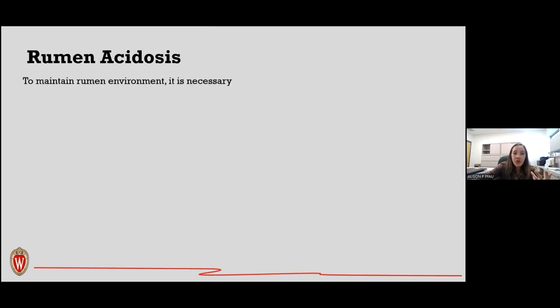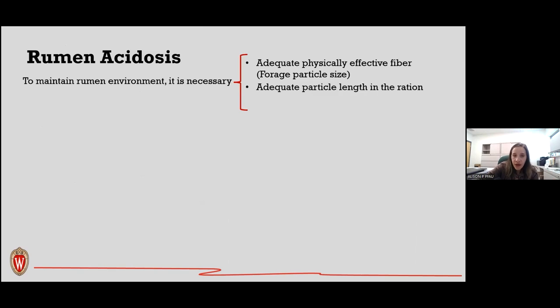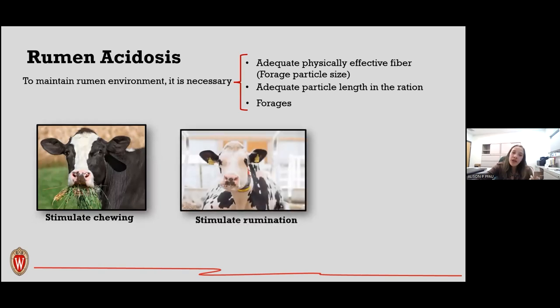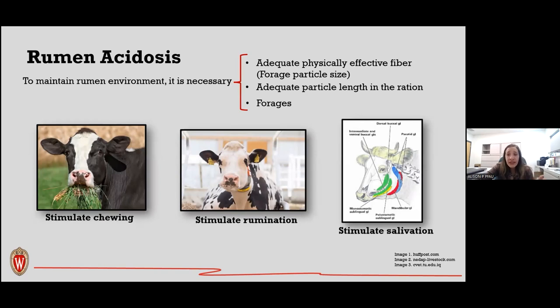To maintain the rumen environment, adequate physically effective fiber and adequate particle length of the ration are necessary. Forages are the major supply of NDF in rations and have lower fermentation compared with grains. Their physical characteristics are essential for stimulating chewing, rumination, and salivation, which increases saliva secretion and improves the buffering capacity in the rumen.